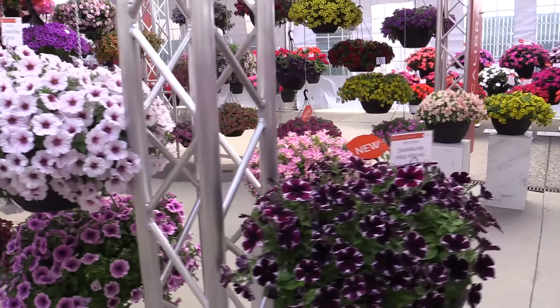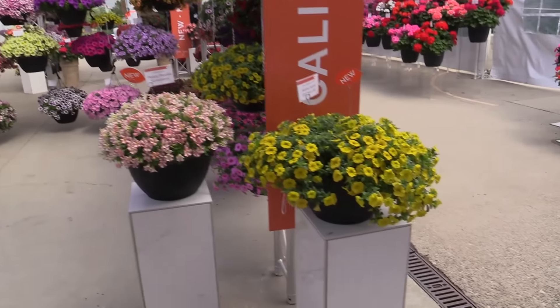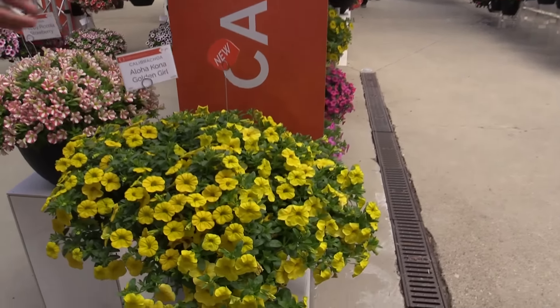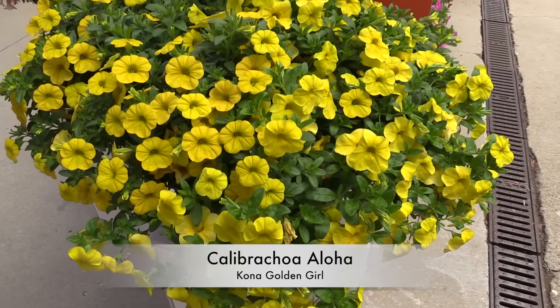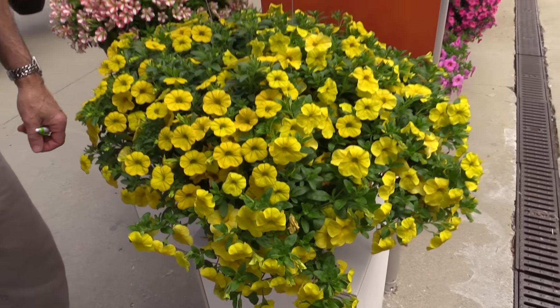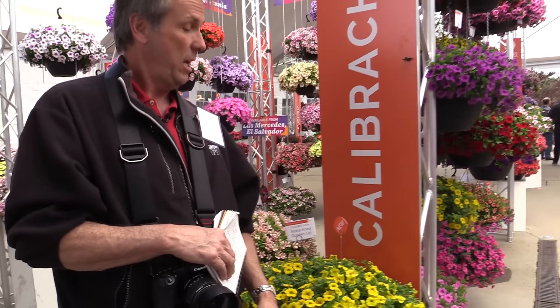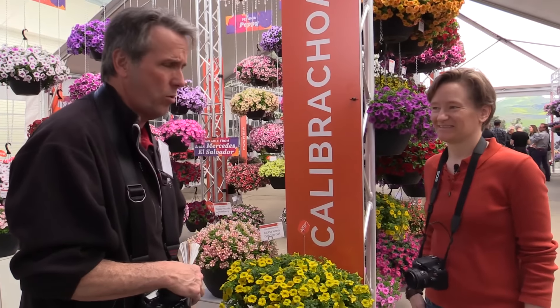Now let's look at Calibrachoa — one in particular. I hope the camera can capture just how vivid yellow Golden Girl is. That's beautiful. I don't know if that's the most gold and yellow Calibrachoa in the marketplace, but it's stunning. I wish I had a piece of gold to hold up to it — where's our doubloon we've usually used?